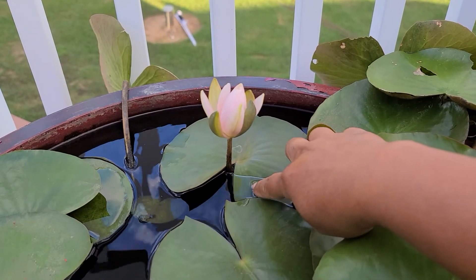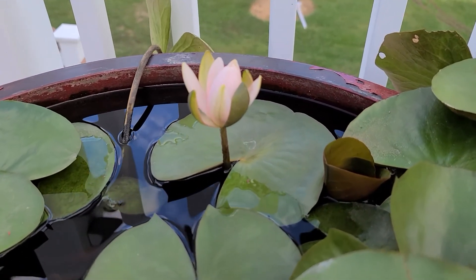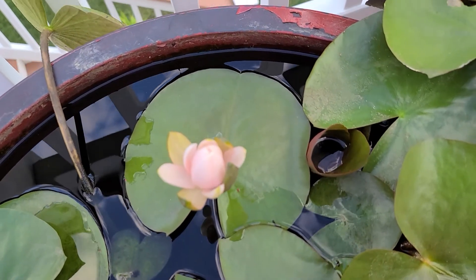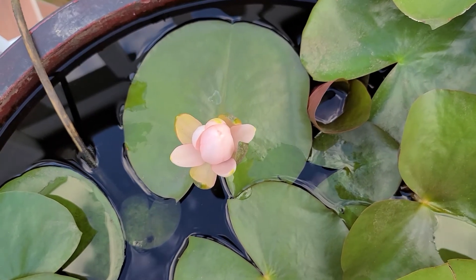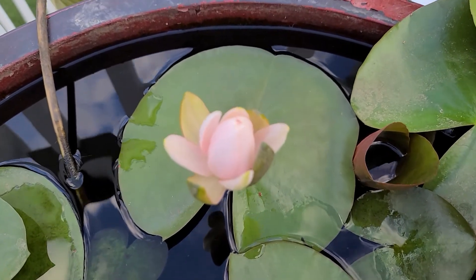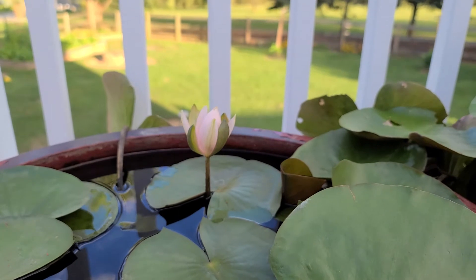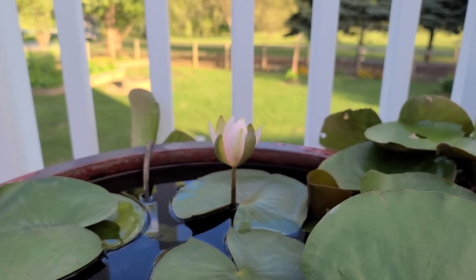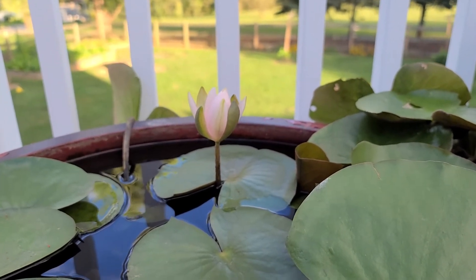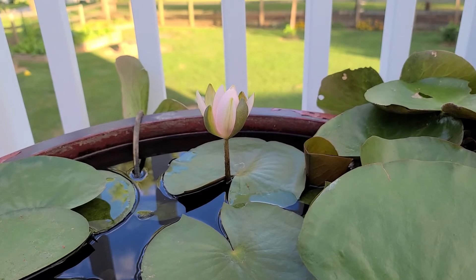I totally did not see this coming. So I guess it opens in the morning and then it closes in the evening. And there we go again, you guys. It's so beautiful from this angle. The aroma of the lily is still strong — not too strong, but you can still smell it.